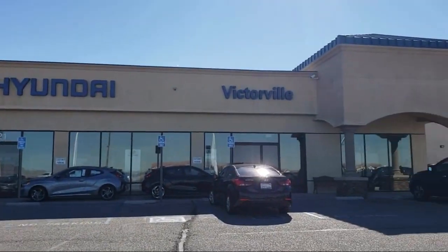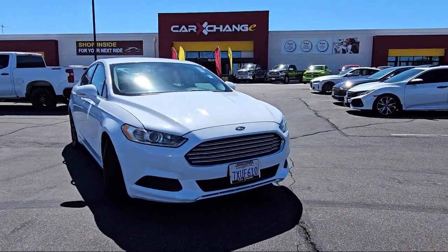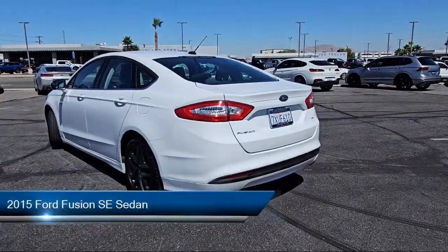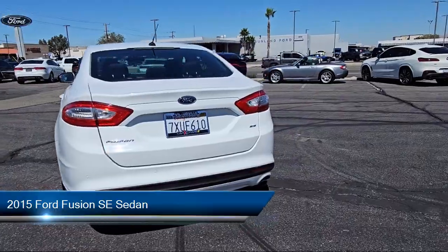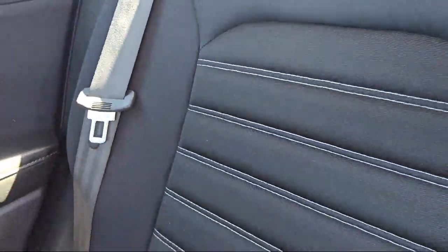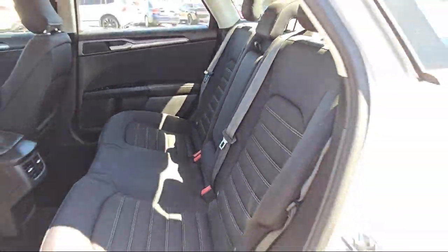Welcome to Victorville Hyundai, and here's a look at another one of our great vehicles from our inventory, and comes equipped with keyless entry, rear view camera, Sirius XM satellite radio, steering wheel controls, rear seat center armrest, and alloy wheels.